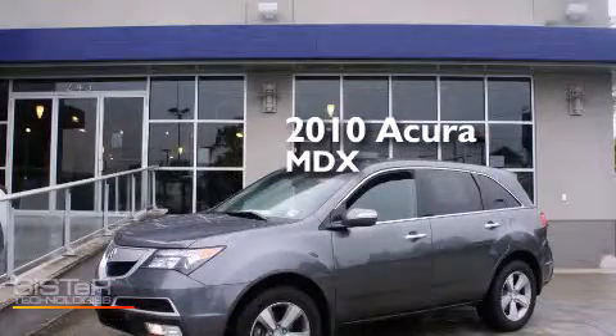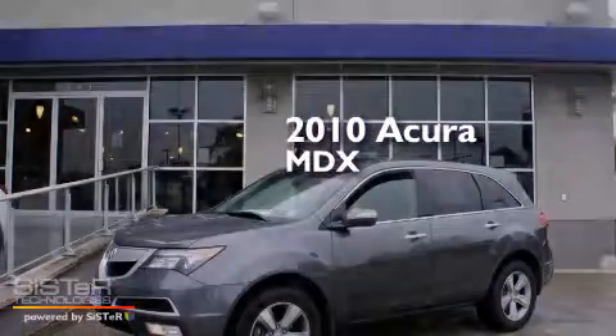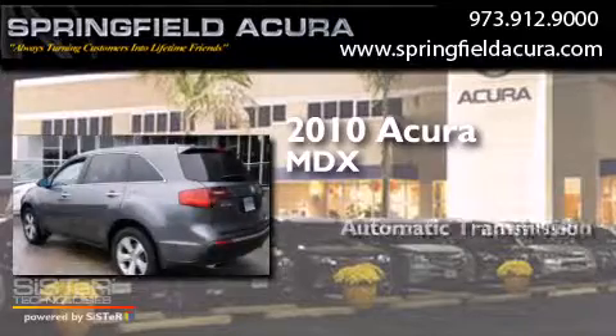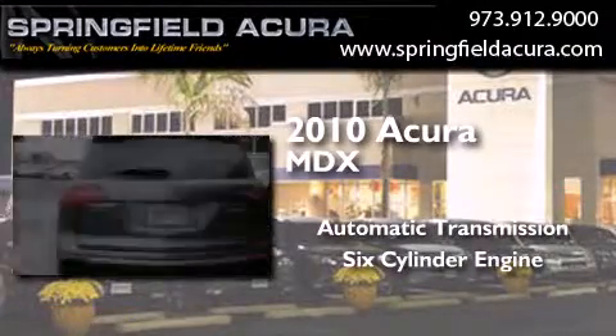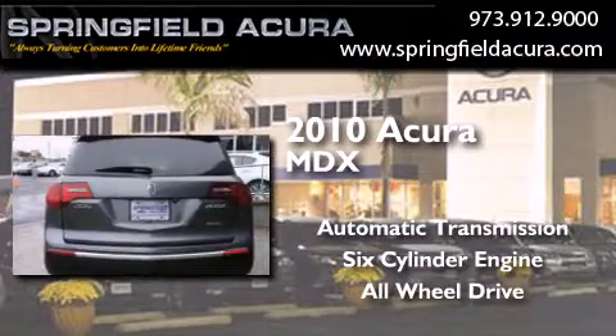This is a 2010 Acura MDX. This crossover has an automatic transmission, a six-cylinder engine, and the added safety and control of all-wheel drive.